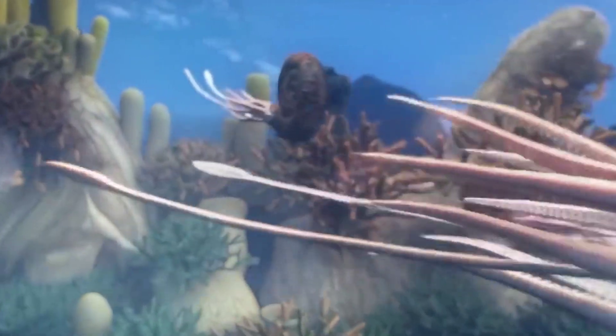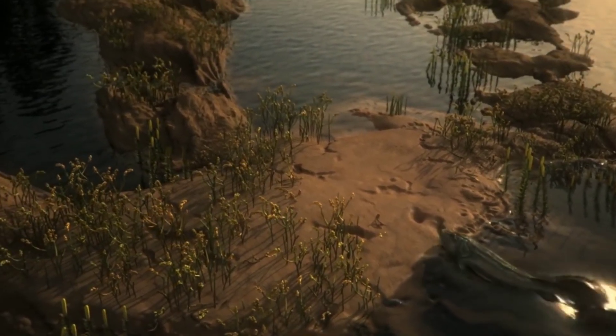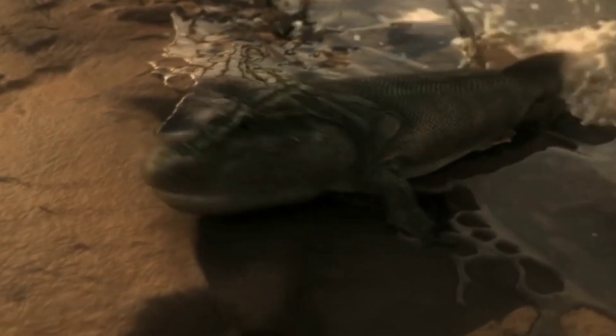Their ancestors were marine creatures with numerous pairs of legs. Over time, as they ventured onto land, evolution favored those with fewer legs as it provided better stability and energy efficiency.